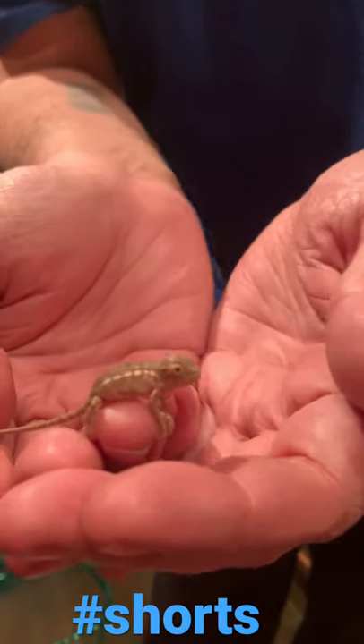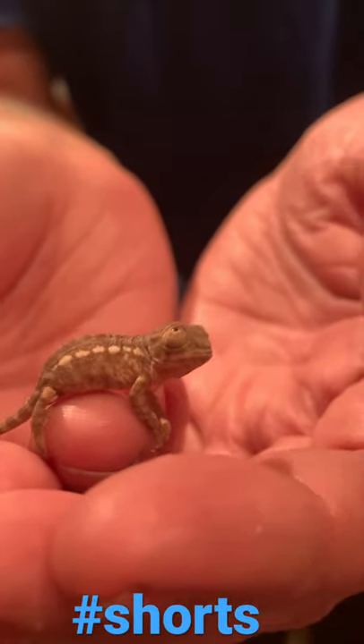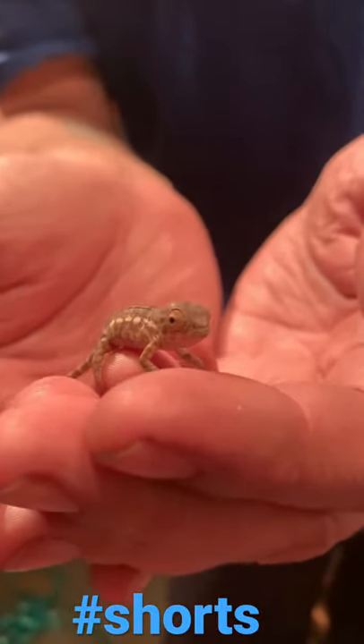I wanted to keep you all up to date and let you all see how cute he is. He's hanging in there doing good. He's been drinking water. So much love. Later.